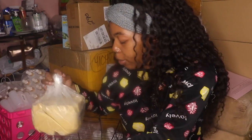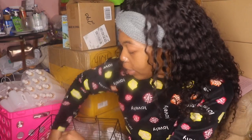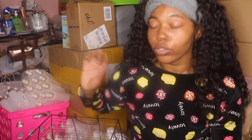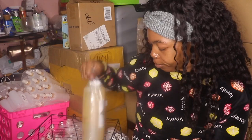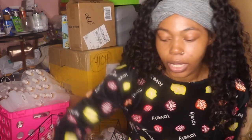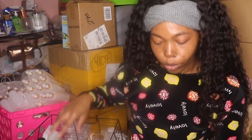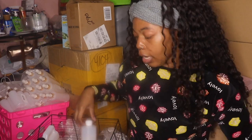This cocoa butter is raw and unrefined, and it smells amazing. I literally went on a hunt while overseas getting married to find all natural ingredients for y'all, because I like using organic products on my skin. I'm not going to put anything on y'all's skin that I don't use on my own — I use my own products and I love them.